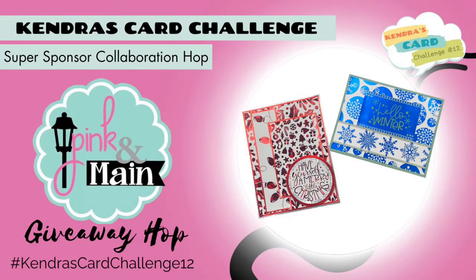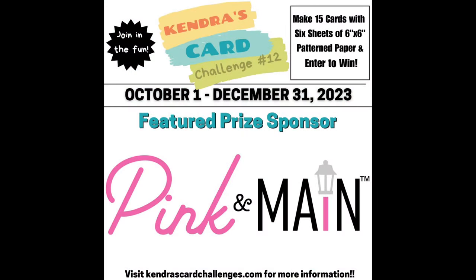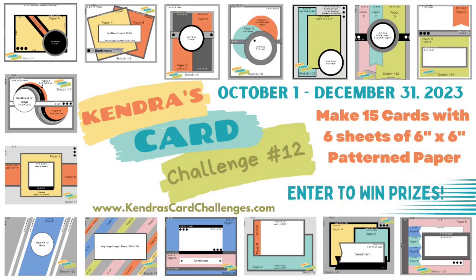Hello and welcome. This is Kendra and I'm so glad you're here. Today we have a collaboration hop featuring products from Pink and Main, one of Kendra's Card Challenge 12 super sponsors. Some members of the video team and a few guest designers will be sharing projects made with amazing products from Pink and Main using the Kendra's Card Challenge number 12 sketches. This is a giveaway hop so stay tuned for details on how to enter and have a chance to win a digital download prize from me.